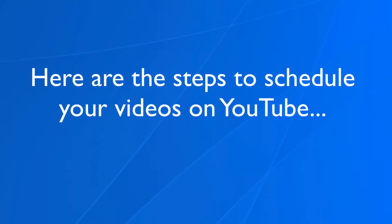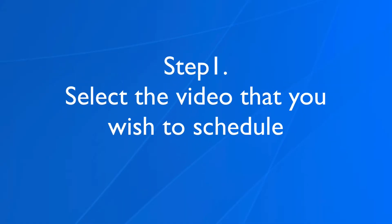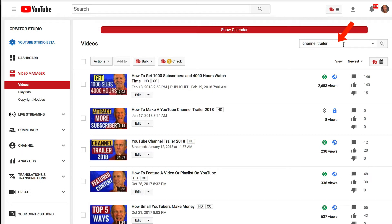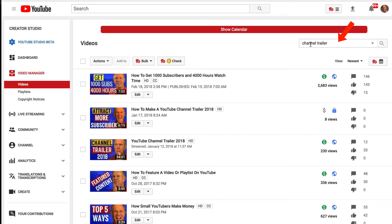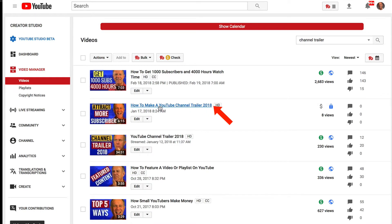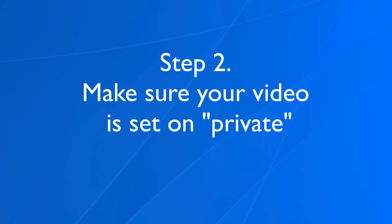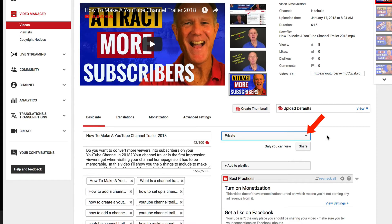Here are the steps to schedule your videos on YouTube. Step one: select the video that you wish to schedule. Just go to your video manager, then click Videos to see all the videos on your channel. Alternatively, you can put the main topic of your video in the search box and click Search. I'm going to select this video — click Edit. Step two: make sure your video is set to Private from the drop-down list. This will enable you to optimize your video before you schedule it to be published.